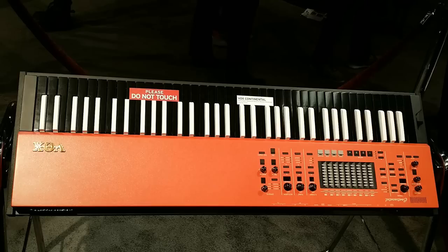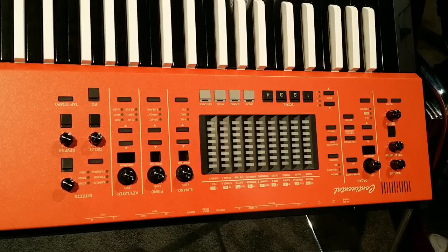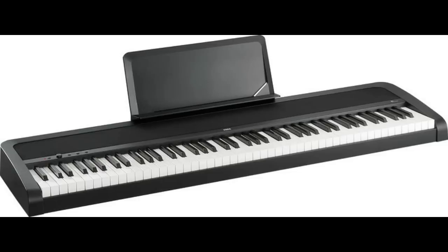Then we have the Korg Vox Continental. Unfortunately it was a prototype, so it was roped off — you couldn't touch it, play it, or hear it, but it looks really cool. The old Vox style. I can't wait to see what it turns out to be when they finally release it. And one more thing for Korg: they have the Korg B1, which is an entry-level digital piano. It's pretty nice — I tried it.